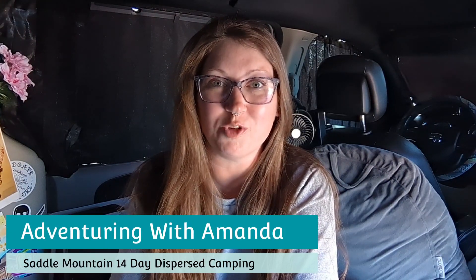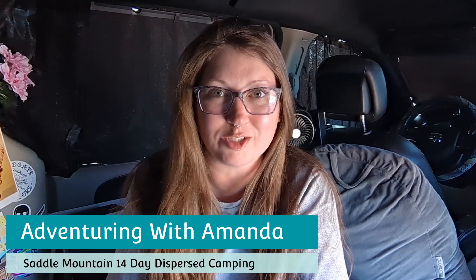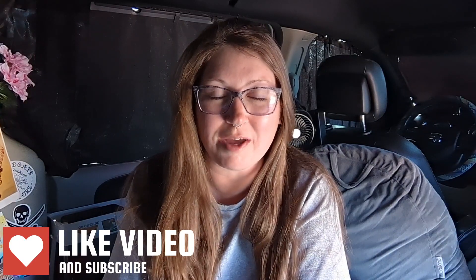Hey y'all, welcome back to Adventuring with Amanda. Thank you so much for being here. If you are new to my channel, welcome. Just a quick extra thank you for 15,000 subscribers. I am already climbing past that, so thank you, I'm so grateful. Before we get started, be sure to smash that like button and subscribe if you are new here.